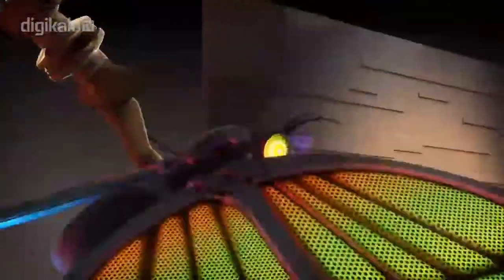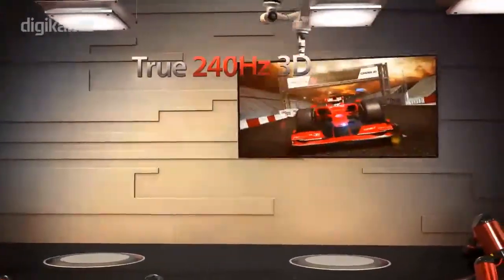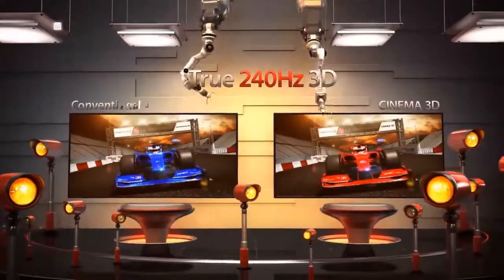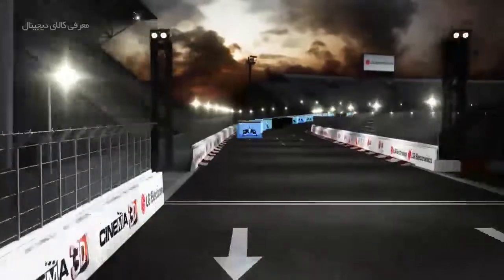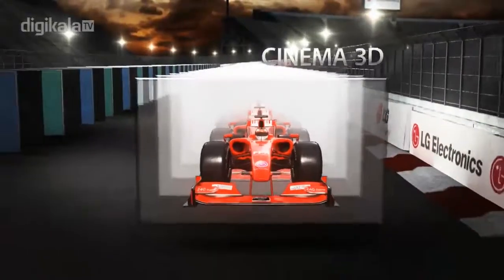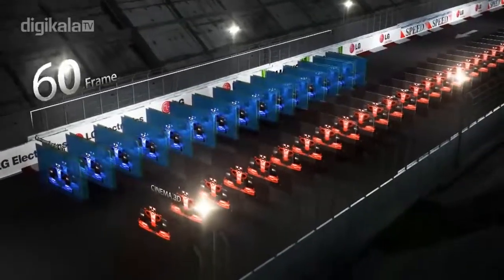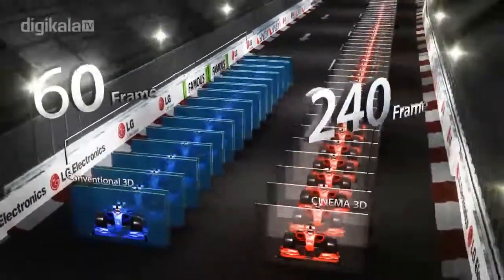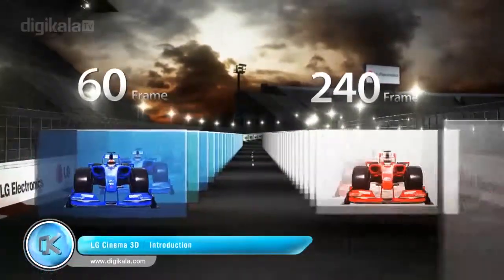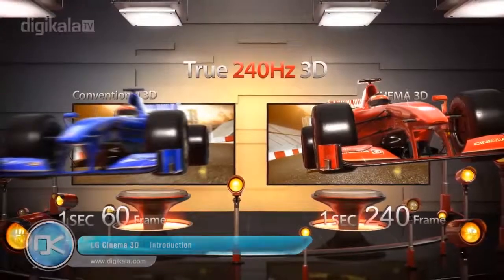Another advantage of LG Cinema 3D is the high 3D picture quality delivered at 240Hz drive speed. Conventional 3D inserts a blacked out frame in between the left and right images to improve cross-talk, causing the final drive speed to be reduced to a mere 60 full 3D frames per second. But LG Cinema 3D produces 3D at 4 times the drive speed, displaying 240 full 3D images per second. Since LG Cinema 3D can process more 3D information than conventional 3D in the same time period, it delivers high quality 3D pictures without any blurring. This is why LG Cinema 3D is also called the true 240Hz 3D TV.